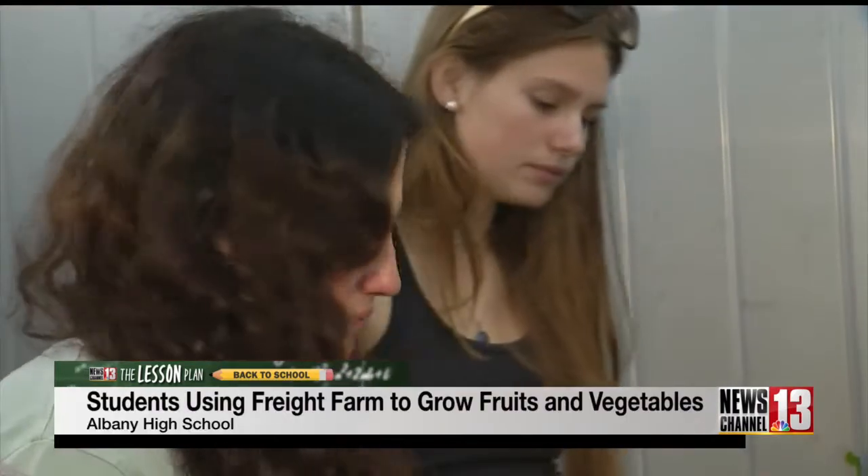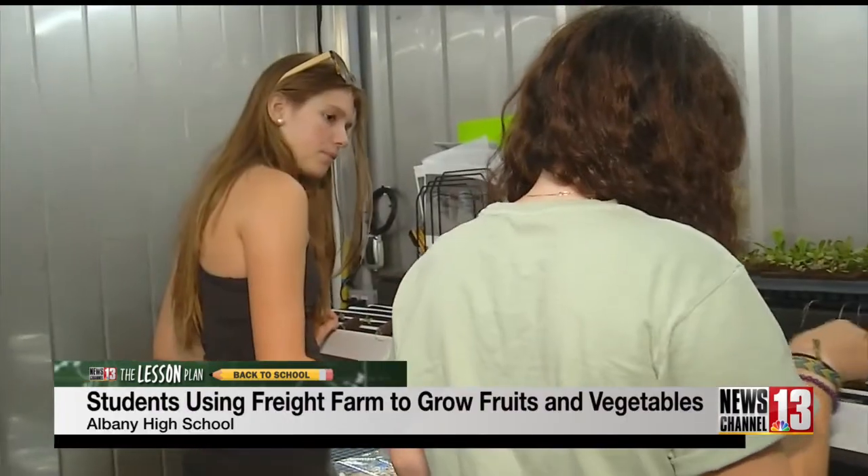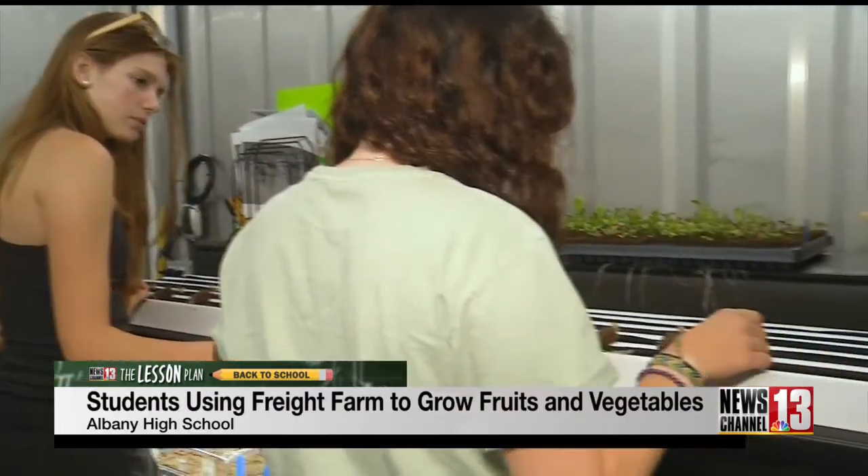I didn't really even know what the freight farm was, what urban agriculture really meant, or how important it was, so I think it's super interesting to get involved.